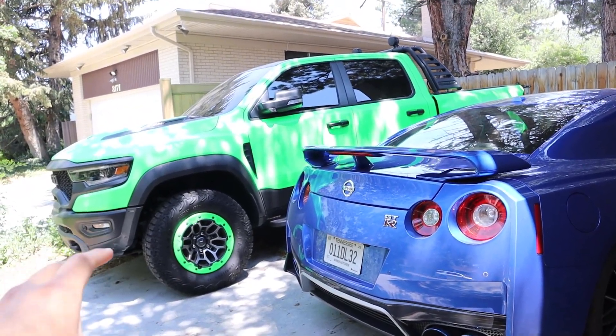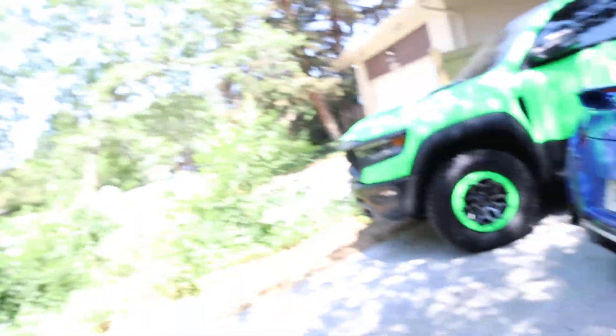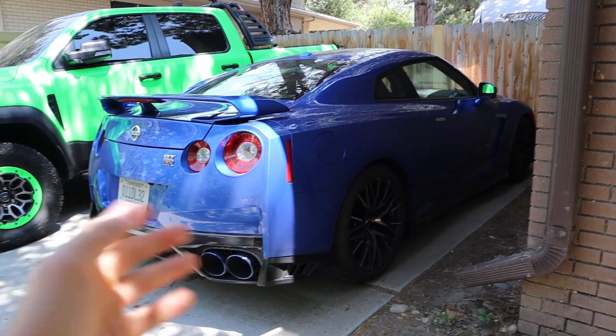I'm literally going to have a press car every single week the entire summer, and after the summer it'll probably continue. So now I'm not using the Focus RS at all. The TRX I'm still driving and modifying — it makes sense to keep because it does so well on the channel. The Focus, on the other hand, doesn't really make a lot of money on the channel, and since I'm going to have press vehicles every single week I'm not going to be driving it. It doesn't make sense to keep it anymore.